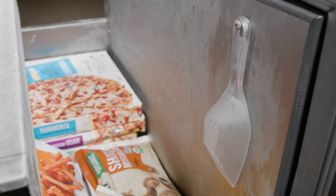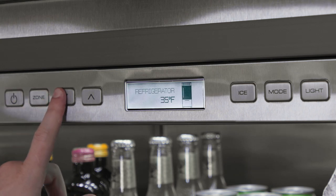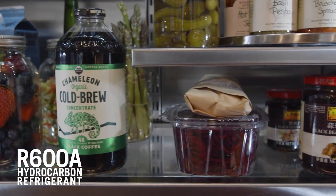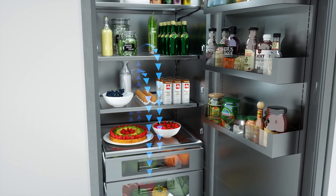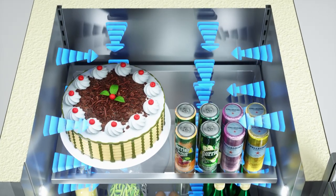Last but certainly not least, let's dive into its unmatched performance. Dual evaporators and dual compressors between the refrigerator and the freezer provide two independent cooling zones — cold, humid air for produce in the refrigerator, and frigid, dry air that prevents freezer burn in the freezer. This unit is equipped with environmentally friendly R600A hydrocarbon refrigerant that improves both performance and efficiency. True's exclusive cascade airflow system provides consistent temperatures throughout the unit, with efficient fans forcing air flow from the top down, so cooling is provided where it's needed most.